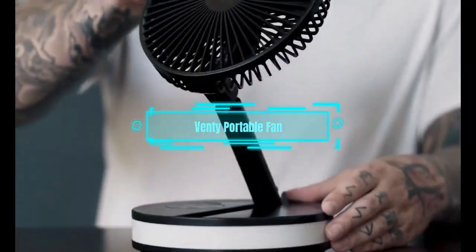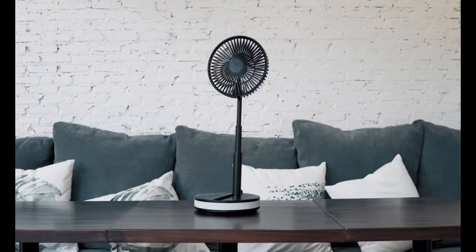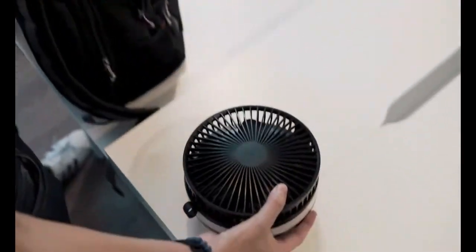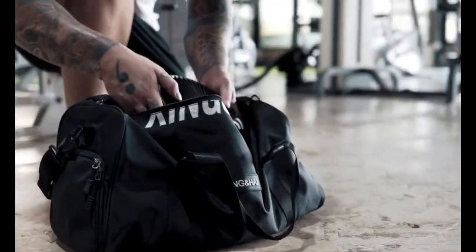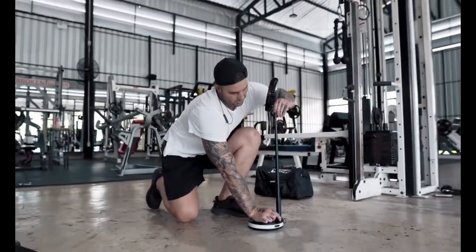Venti Portable Fan. If you want to stay cool and comfortable on your travels, you need this gadget. It's a wireless fan that can fit in your bag — only 9 by 20 centimeters and weighing just over a kilo. It can run for up to 48 hours on one charge, thanks to its 16,000 mAh battery. You can also use the battery as a power bank to charge your other devices via USB or USB-C. The fan can rotate 180 degrees, has four speeds, and comes with a remote control that works up to 10 meters away.